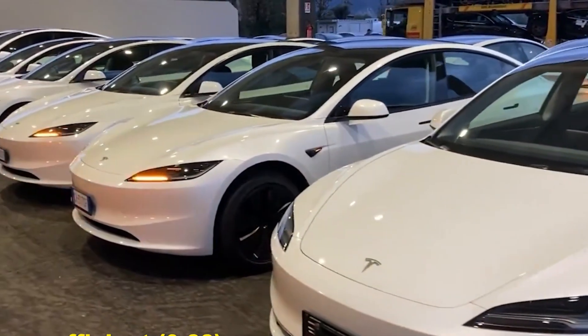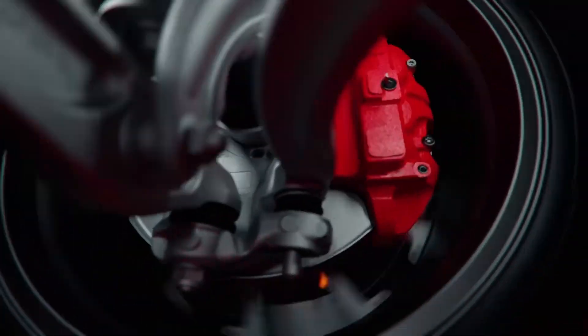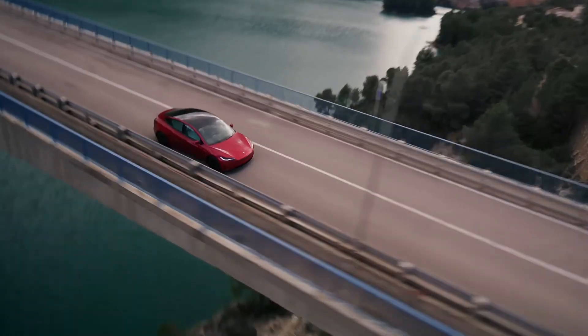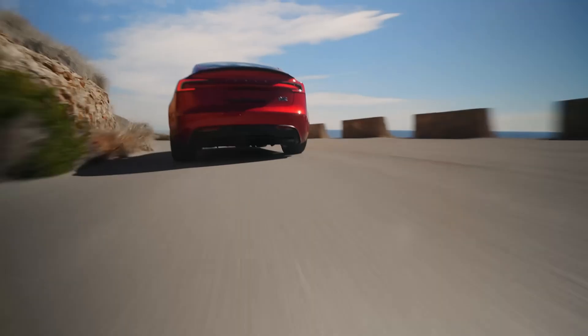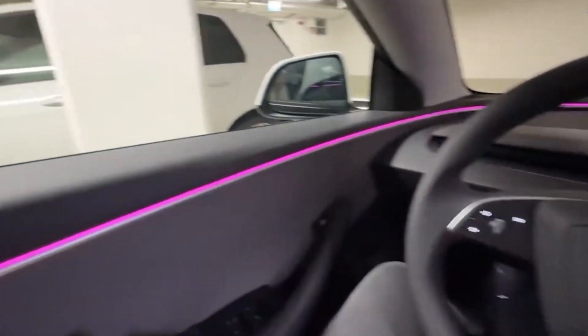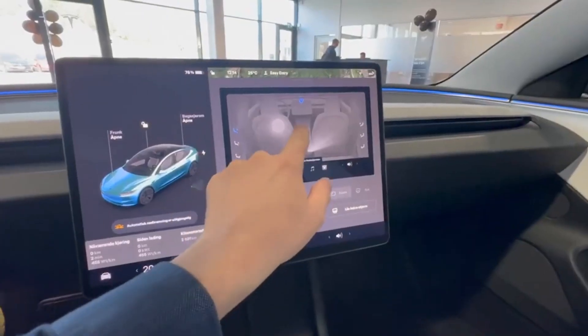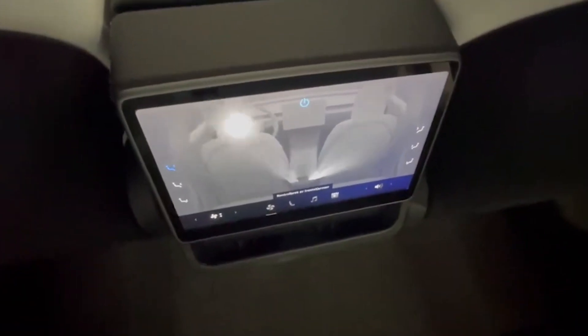That's a testament to Tesla's continuous innovation, tweaking not just the hardware but also the software that optimizes battery performance and energy efficiency. The Model 3 long-range RWD is currently Tesla's most affordable vehicle, which makes these numbers even more impressive. Typically, entry-level cars, even in the EV world, are tuned for cost efficiency rather than high-end performance. Yet Tesla has managed to strike a balance with the Model 3 RWD — it's efficient, affordable, and surprisingly capable of outperforming expectations. The numbers also serve as a stark reminder of how far EV technology has come in just a few years. Ten years ago, a range of over 400 miles was almost unthinkable for an affordable EV. Today, it's becoming a reality.